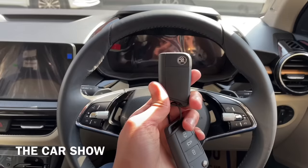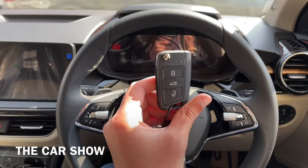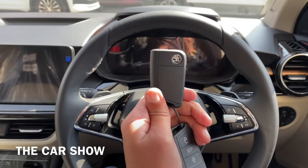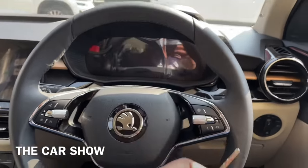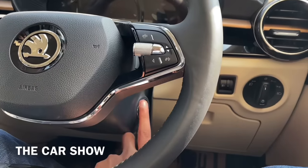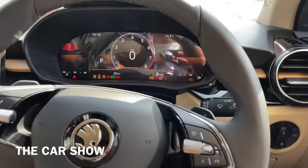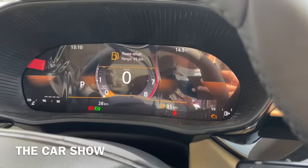इस car में कुछ इस तरह की keys offer की जाती हैं जो कि आती हैं lock, unlock और tailgate open button के साथ. ये flip keys हैं plus साथ ही smart keys भी हैं क्योंकि इस car के अंदर engine push button start का option मिलता है. Button press करते ही car start हो जाएगी और ignition on हो जाएगा.